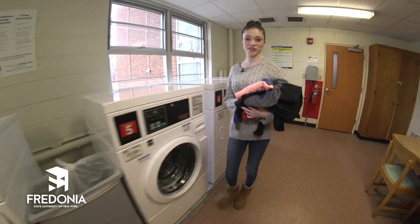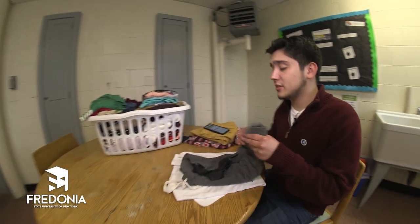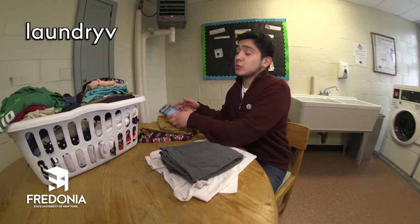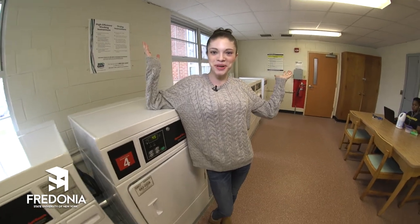There are two laundry rooms on the first floor, each with four washers and dryers. You can even check the status of which machines are in use by using Laundry View on your phone or laptop. And the best part is, these machines are free, so you don't have to save your laundry for a trip back home.